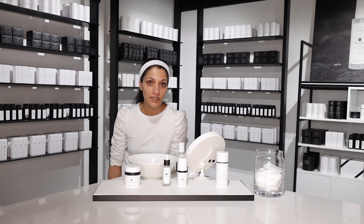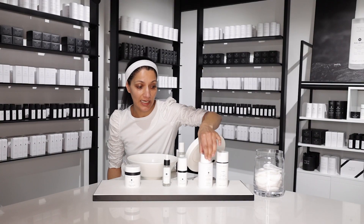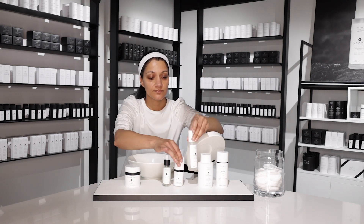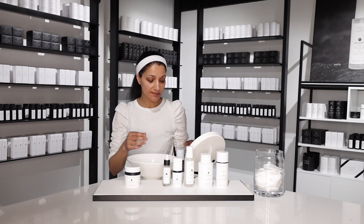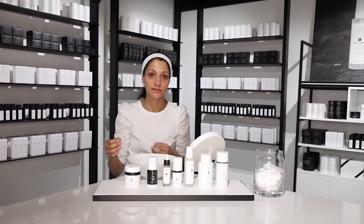My own morning routine would be an extension of this. I would add in NMF, which is a lactic acid toner, followed by Balance, our fine misting magnesium spritz, and also our two-phase vitamin C serum.